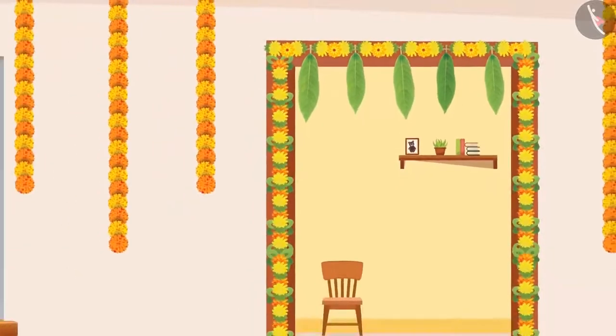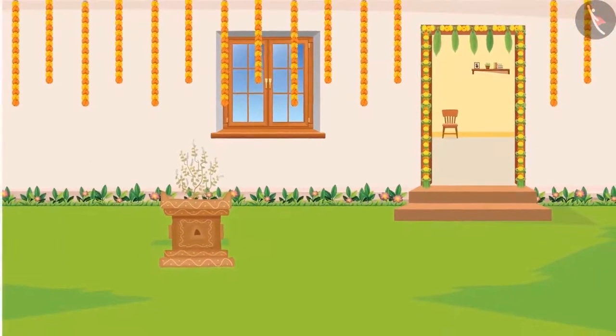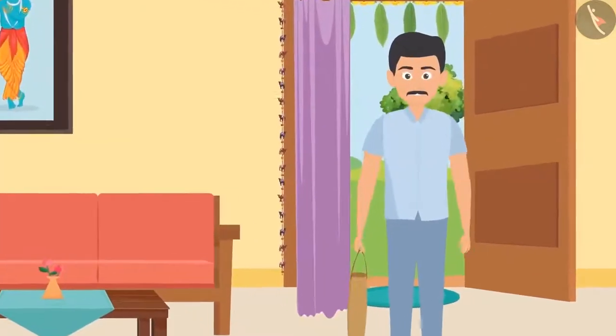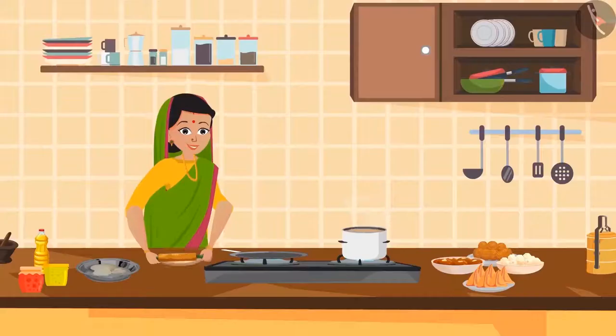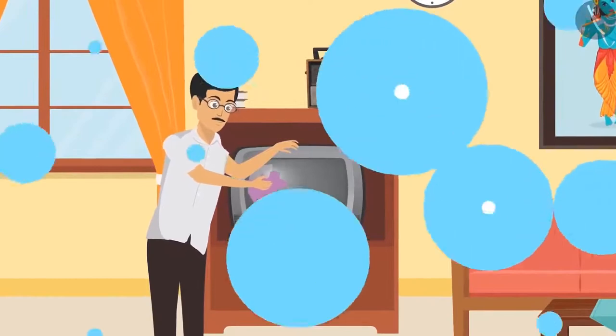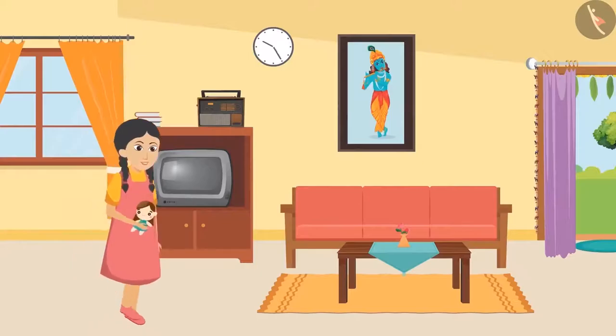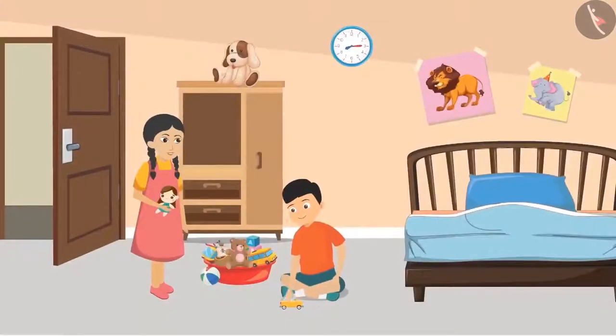The festivities are in the air and the preparations had already started at Sunaina's house. Her uncle brought the decorative items and her mother started preparing food items. Dad started cleaning the house. Amidst all of this, Sunaina was walking around with a doll in her hand. She saw her cousin brother Mukul playing and asked, 'Where is Aunty, Mukul?'